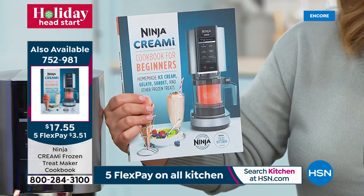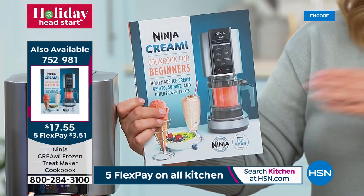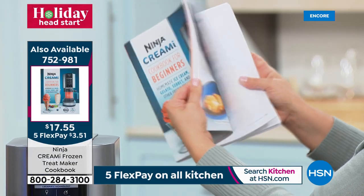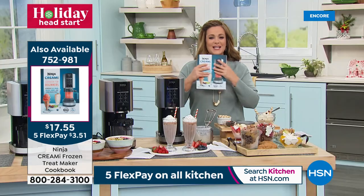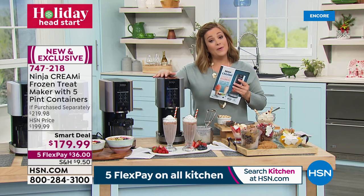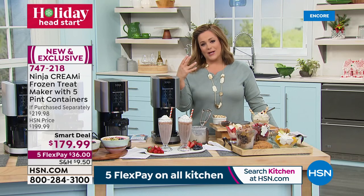The Ninja Creamy Cookbook for Beginners covers homemade ice cream, gelato, sorbet, and other frozen treats — over 200 pages including red velvet gelato, vanilla bean gelato, coconut mint chip, and bourbon maple walnut. Available for $17.55. Cookbooks always sell out first, so add it to your order. Sign up for an HSN credit card and get approved tonight to take $20 off your Ninja Creamy purchase. Item number 747-218.